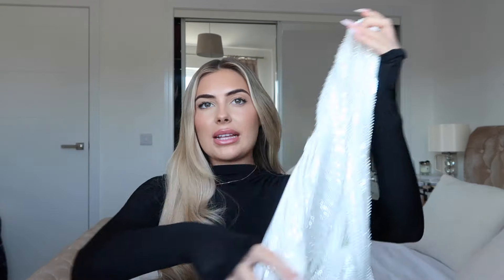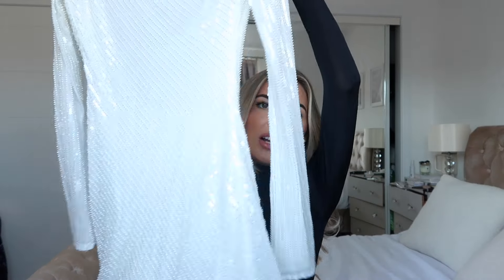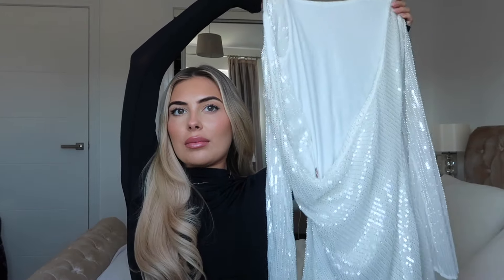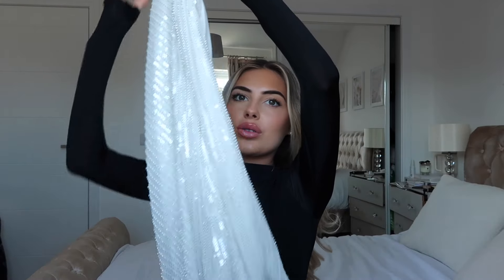This other item is called the Nala Sequin Dress and it looks basically like this from the front and like this from the back. I am literally obsessed with it. I'm going to try and do a really good job of showing you since I can't put a side-by-side video for this one.